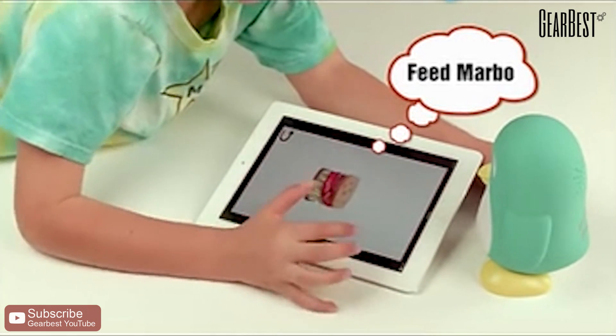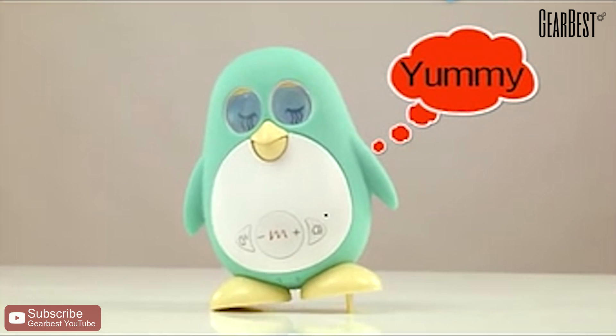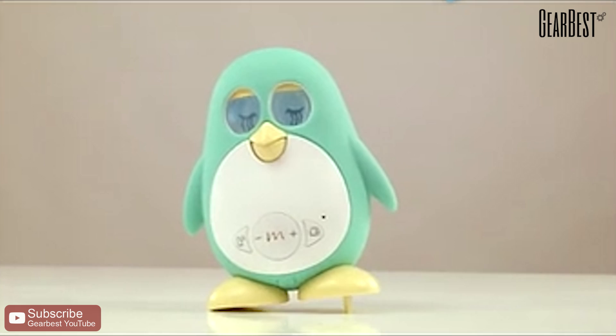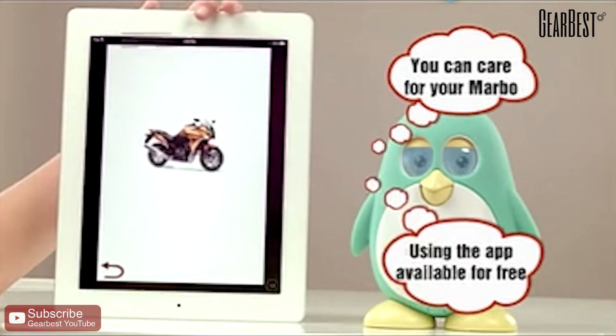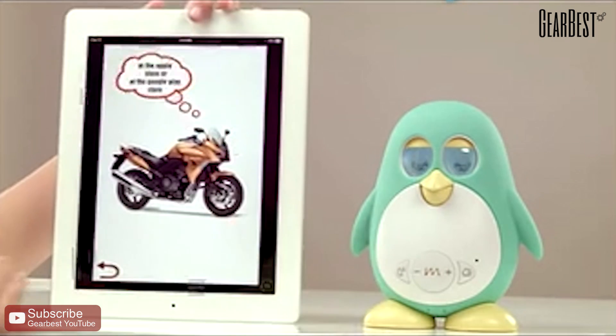Feed Marbo. You can care for Marbo while using the app, available for free download at the Apple Store or at the Google Play Store.